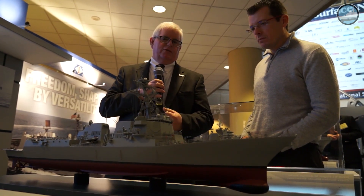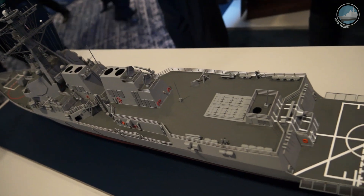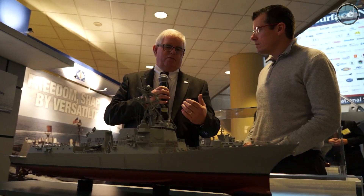So most of the changes are inside. From a profile standpoint, it's very similar to the DDG Flight 2As — just some subtle differences — but the platform is going to be more capable, able to do integrated air and missile defense. For the future, this will be the most capable DDG-51 class ship in the fleet.